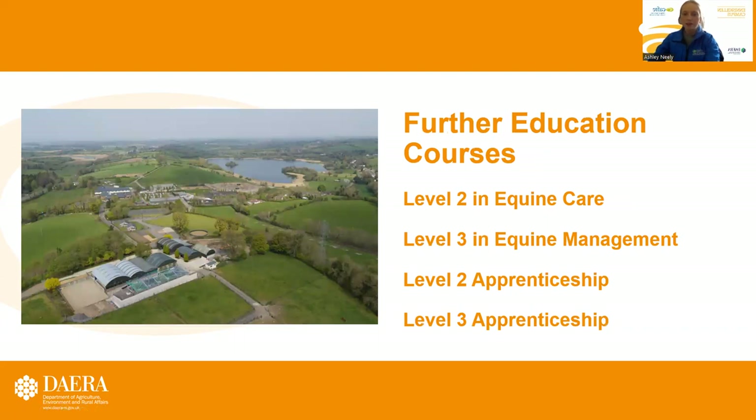Some of our courses on our further education include a Level 2 in equine care, a Level 3 in equine management, a Level 2 apprenticeship, and a Level 3 apprenticeship.